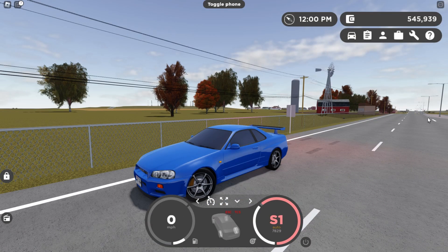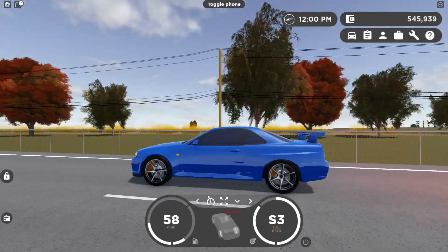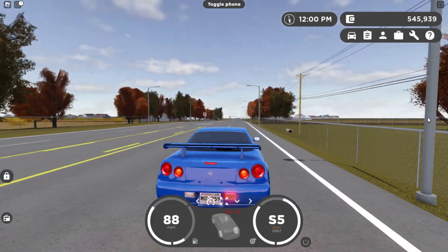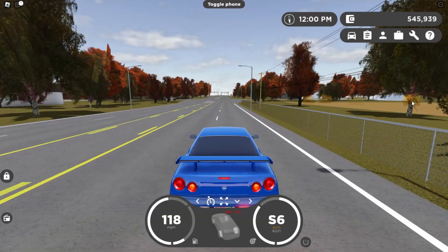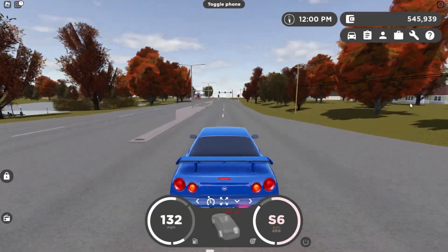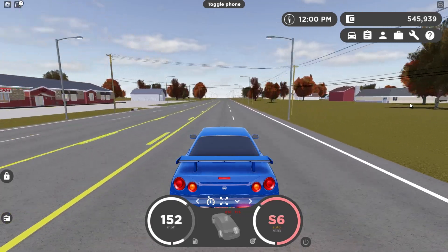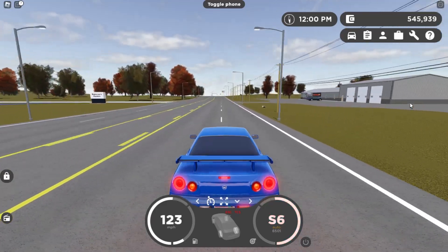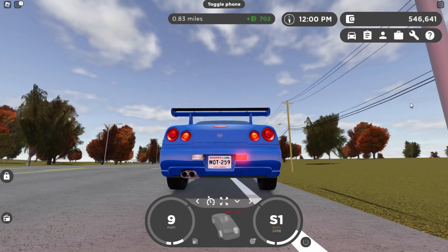Now let's try the top speed. This thing is four-wheel drive so it launches pretty violently. There's 80, 90, 100, 120, 130, 140, 150, and there's 154. So yeah, 154 — that's nothing crazy or anything.